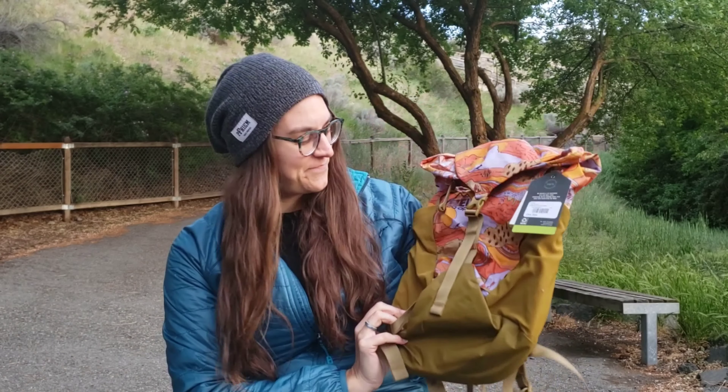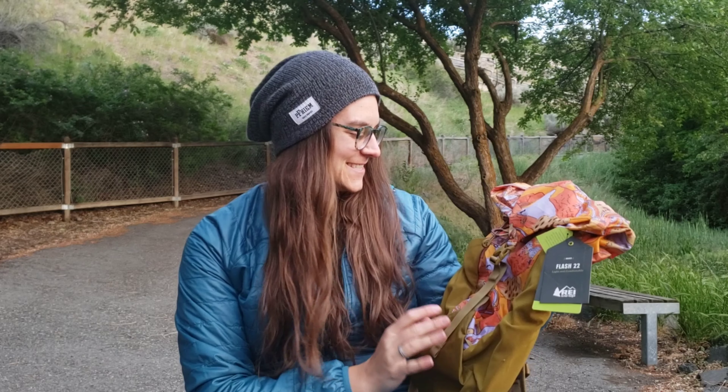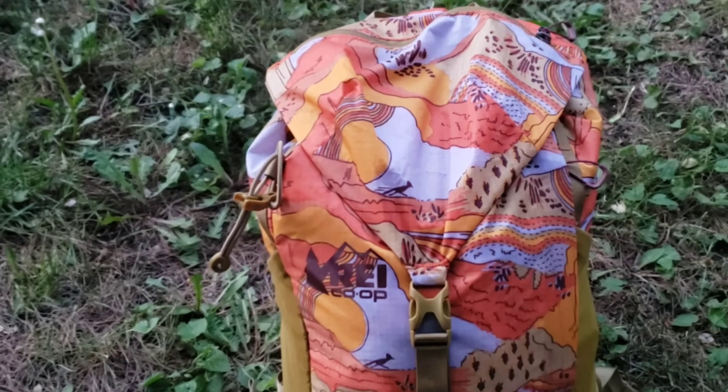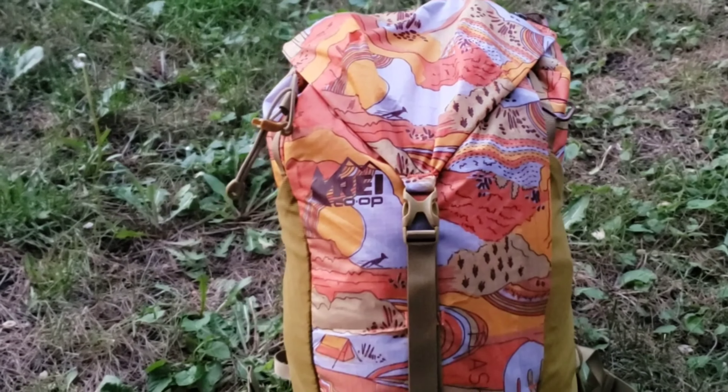And here it is. First things first — it's beautiful, and I'm super excited about this. I got one of their newest designs, which is like a desert scene, and I love the colors. It's definitely something that's right up my alley. I'm not going to talk a ton about the features of this pack today because I plan on doing an in-depth video about this pack and what I pack for my day hikes. But today, I really just wanted to focus on a couple of the key things that I was super excited about and why I purchased this pack.